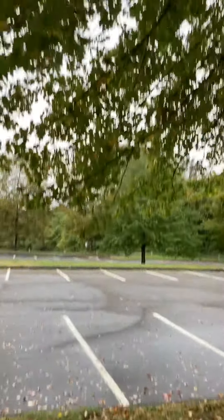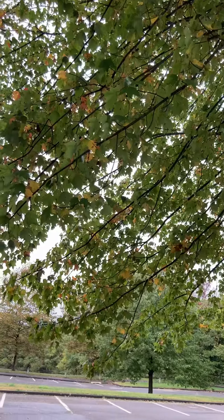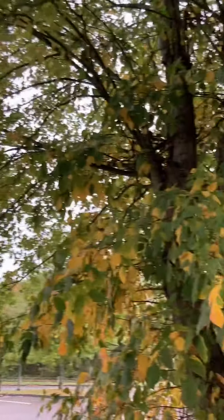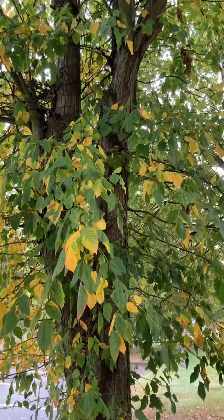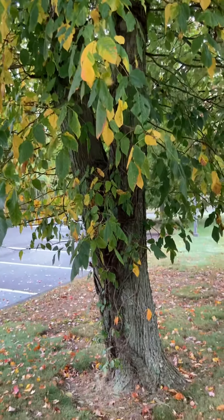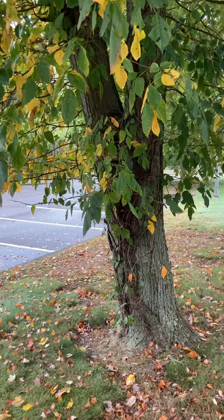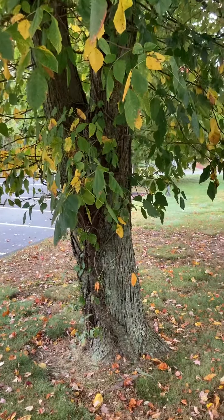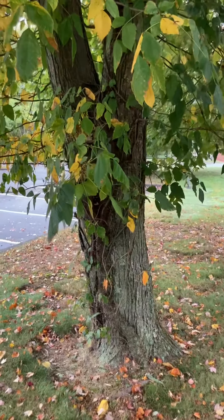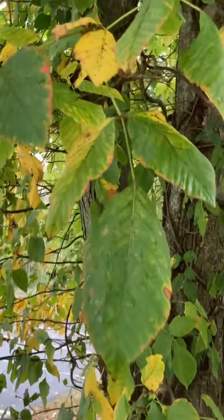What we've got here is actually a red maple tree on the school property, but we also have a very large vine of poison ivy growing up it. A lot of people don't realize that poison ivy can also grow as a vine all the way up into a tree, and its leaves get as big or bigger than the leaves on the tree.